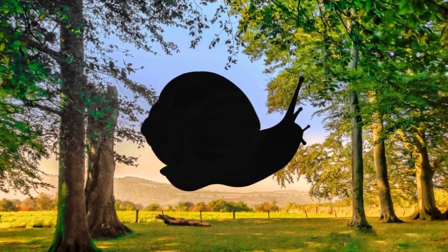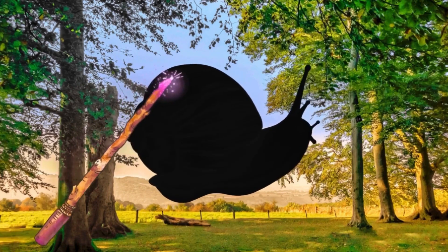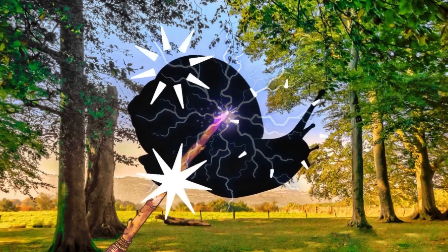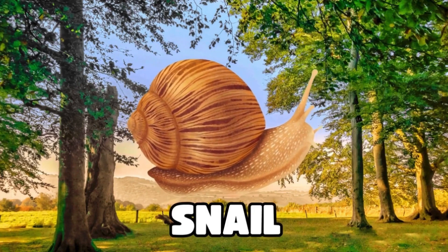This one carries his home on his back. What could it be? Magic, magic, make the bug appear. It's a snail. Well done, everyone.